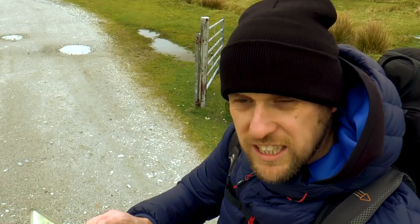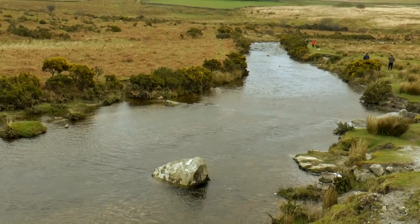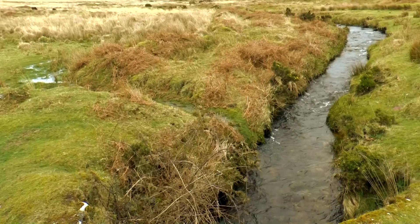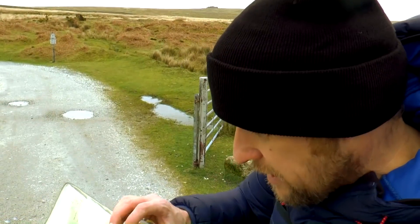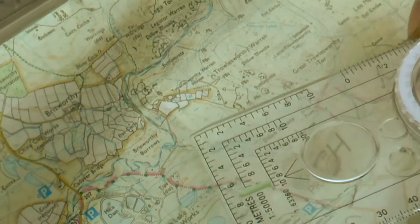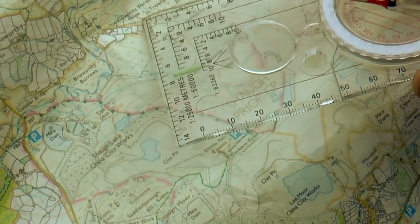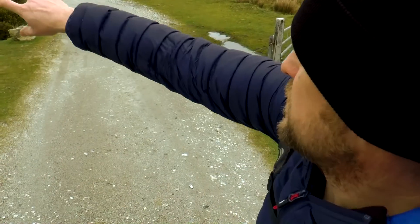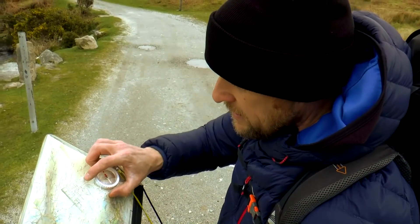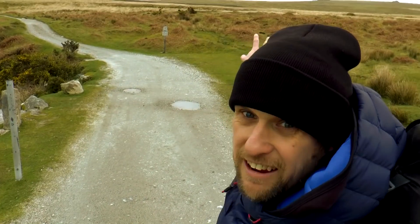So we've started our walk today at Cadover Bridge and then we followed this river here, which is the River Plym, until we've come to this point which is the Blacker Brook. So now we're here where the Blacker Brook enters the River Plym. We carry on this track, following up here, around this network of fields — farmland. And then we're working up to Fowlsworthy Warren, which looks like that area up there.